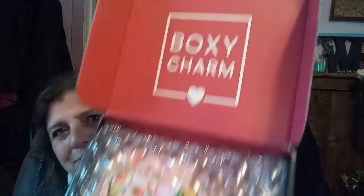It's the regular base box from BoxyCharm. This one says Sweet Treats, got a card, and we have one, two, three, four, five items.